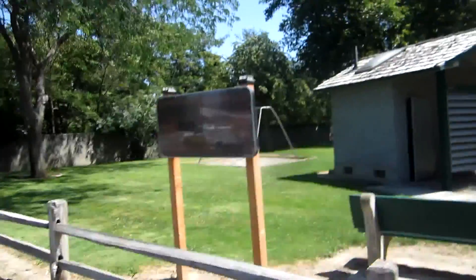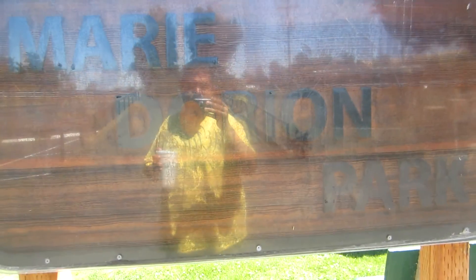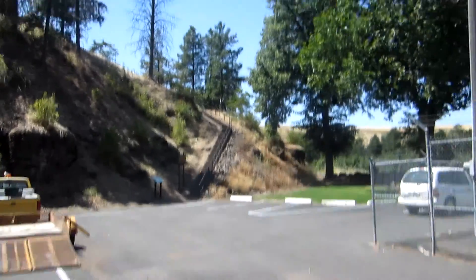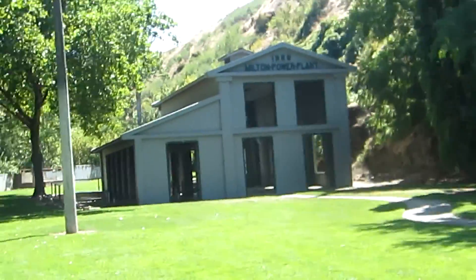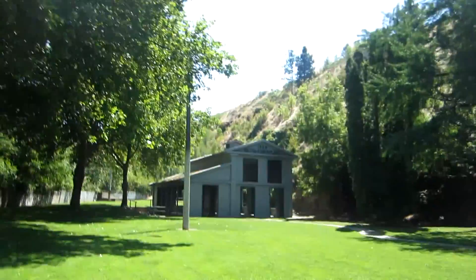We are right now at Marie Dorian Park here in Milton-Freewater, Oregon. In a little while we'll go ahead and go up that trail right there. Quick view of the park — there's an old power plant that they turned into part of the park, kind of like a picnic area now. We'll go ahead and walk over there in a little bit.